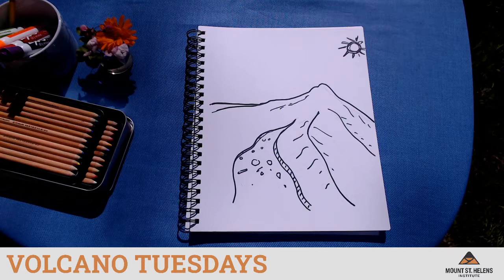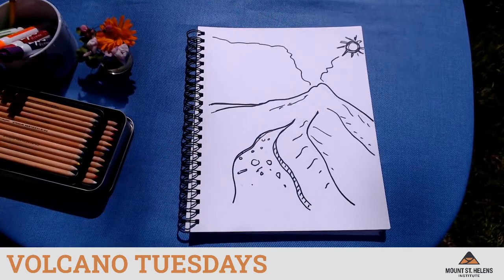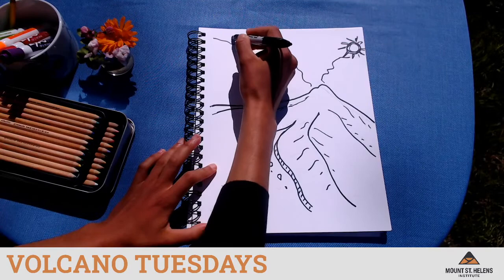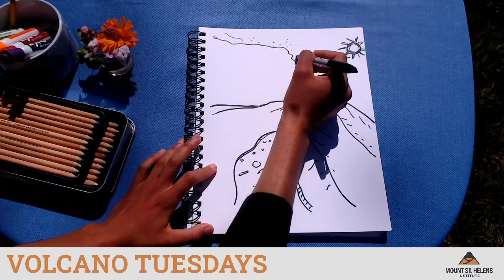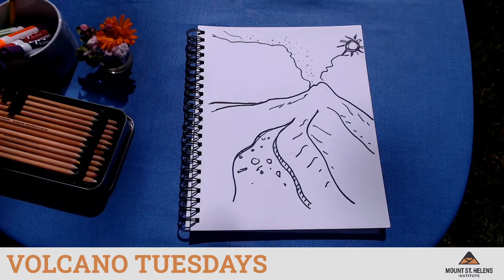Now we're going to talk about six different types of hazards that affect these volcanoes. To do that, I'm going to play six short videos that show us each hazard. The first one we're going to start with is ash. I'm going to begin on my drawing by drawing the ash cloud. Not all volcanoes belch a lot of ash up into the air, but many of them do. Let's check out this first video.